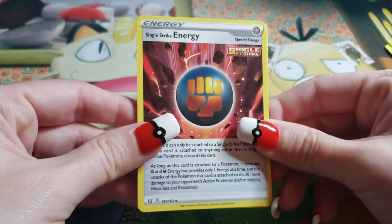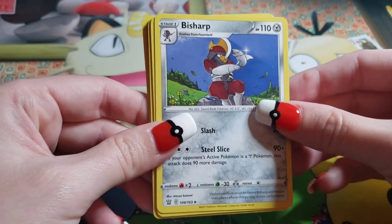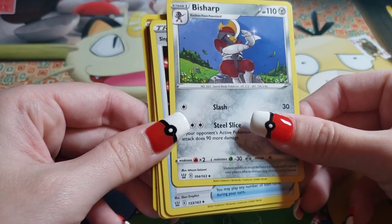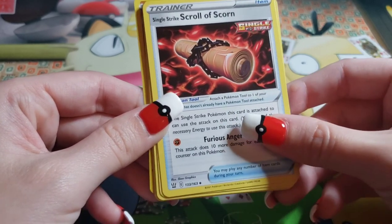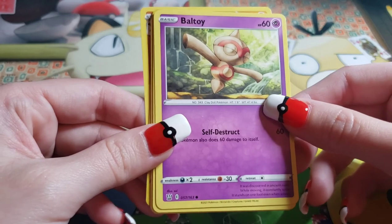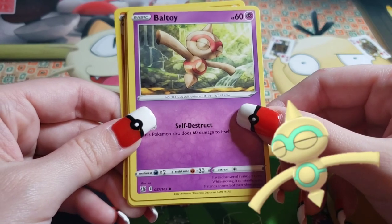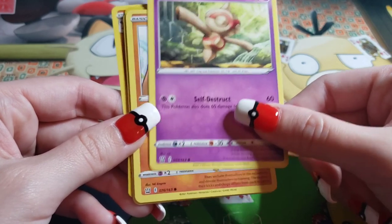Get the energy card — toss it away. All right, here we go. We got single strike energy. We got Bisharp — looks like a little old form. Some new Pokemon, I don't know them, but it looks like it has a bunch of armor. We have single strike Scroll of Scorn — Scroll of Korn. Fear is anger, so maybe because everyone refers to it as Korn.